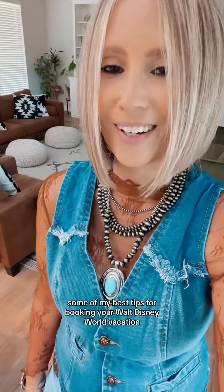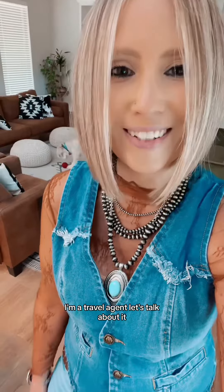Some of my best tips for booking your Walt Disney World vacation. Hi friends, I'm Jennifer. I'm a travel agent. Let's talk about it.